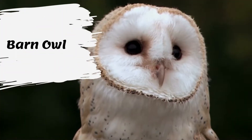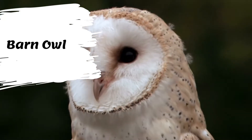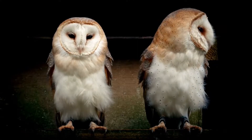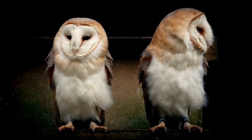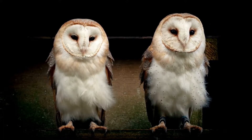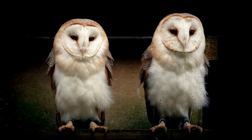The barn owl is a medium-sized raptor that is active at night. Raptors have strong grasping talons for killing prey and a hooked upper beak for tearing meat. The barn owl has a white heart-shaped face and white chest with small brown spots. The back is tawny, marked with black and white spots.